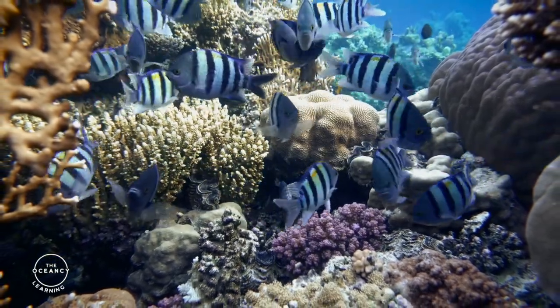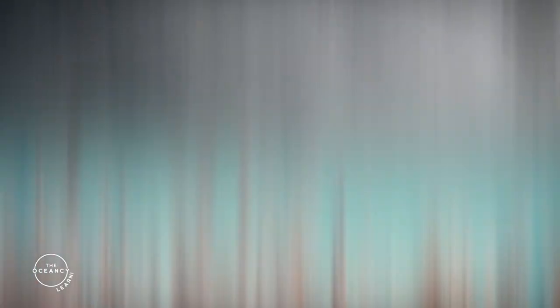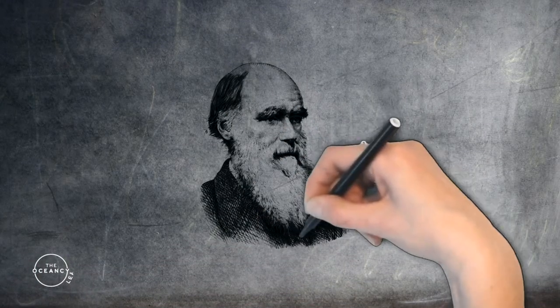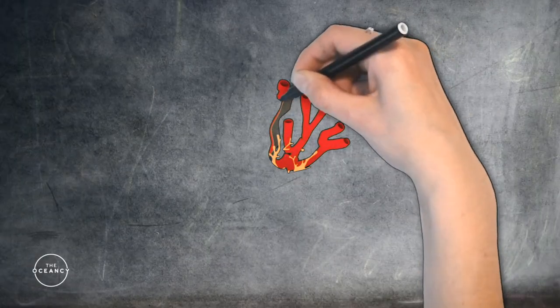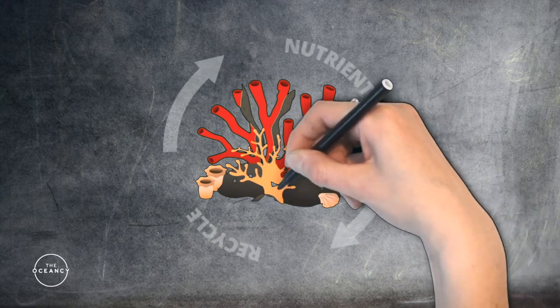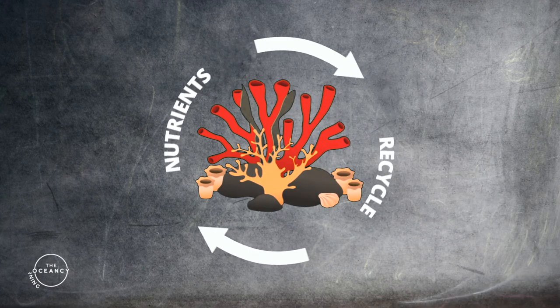But how exactly do they flourish in the ocean equivalent of a desert with very few nutrients? This is something that Charles Darwin, nearly 180 years ago, was wondering as well. Coral reefs manage to survive in oligotrophic waters thanks to a very efficient way of recycling nutrients, which preserves their energy.